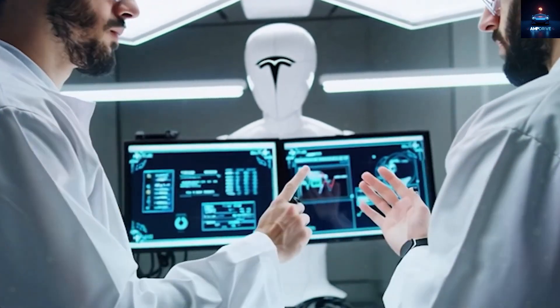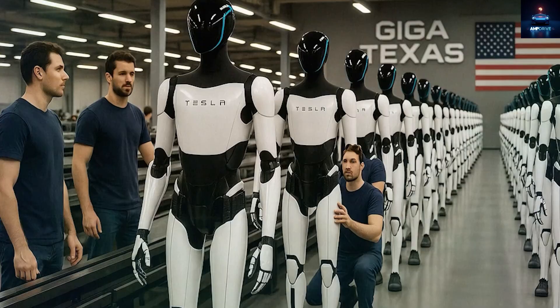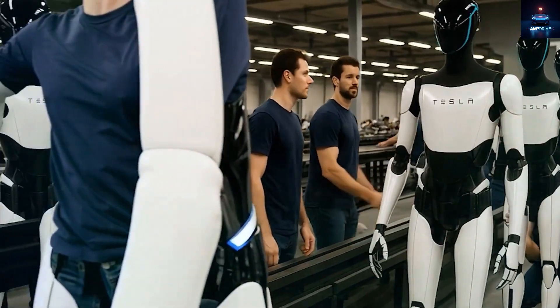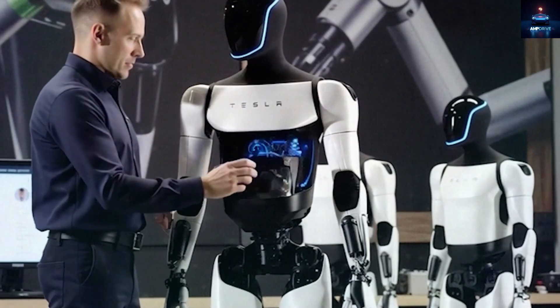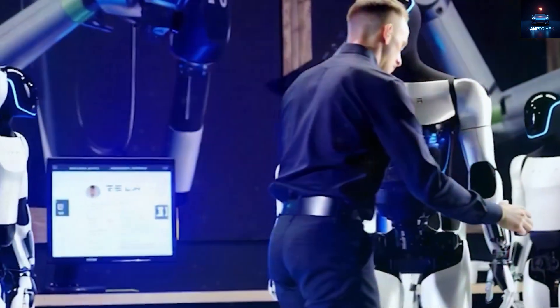Each unit of Optimus version 3 is expected to manage up to 3,000 helpful tasks, with an initial price tag of $10,990. So what will the Tesla Bot Gen 3 look like? And what exactly are these 3,000 useful actions it can do?